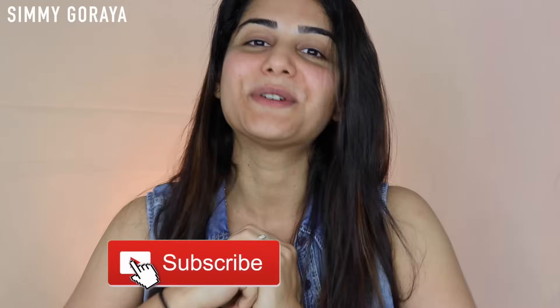For those of you here for the first time, I'm Simi — welcome to my channel! I really appreciate you being here. Don't forget to subscribe because I post videos every Tuesday and every Friday. Without wasting any more time, let's begin with the review.